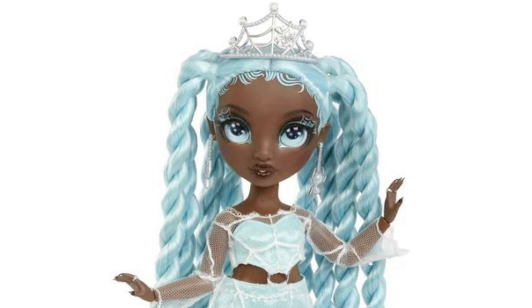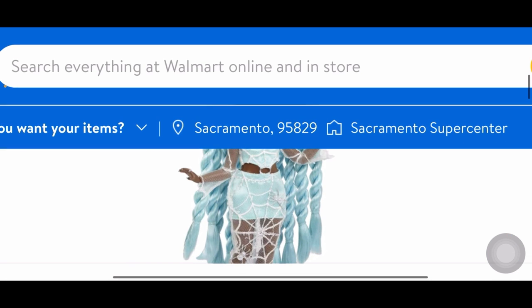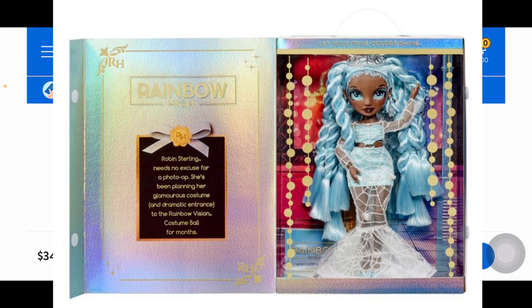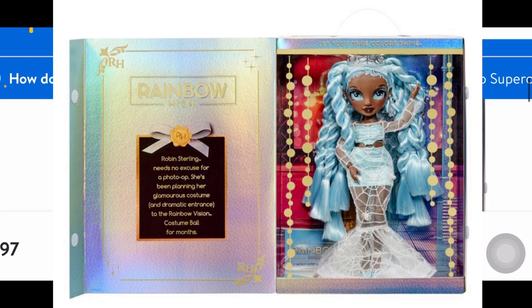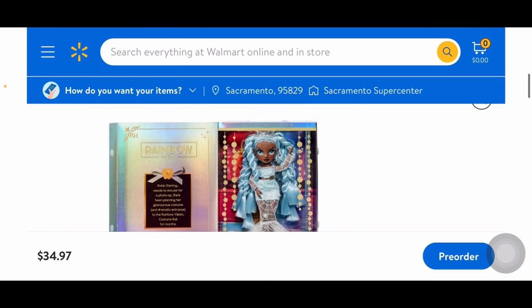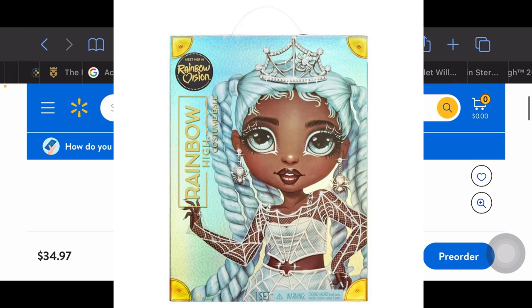Her earrings look like dangling spiders — I don't like spiders, so it's very creepy-cute. She also has longer nails, love that. Here she is in her box — I do like how she looks there, but I still would have preferred a train at the bottom. Her bio says: 'Robin Sterling needs no excuse for a photo op — she's been planning her glamorous costume and dramatic entrance to the Rainbow Vision Costume Ball for months.' The artwork looks very creepy cool.